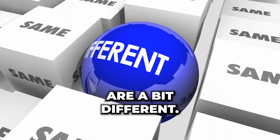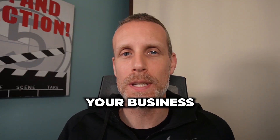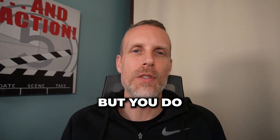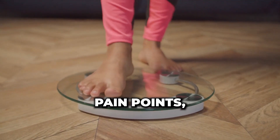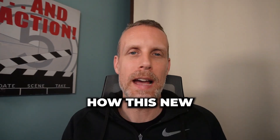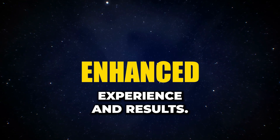Cross-sell testimonials are a bit different. There's no focus on your business being the one to work with — they're already a client. But you do want to focus on describing the client's situation prior to joining that program. You want to talk about their pain points, their objections, and most importantly, how this new offer has enhanced their experience and results.